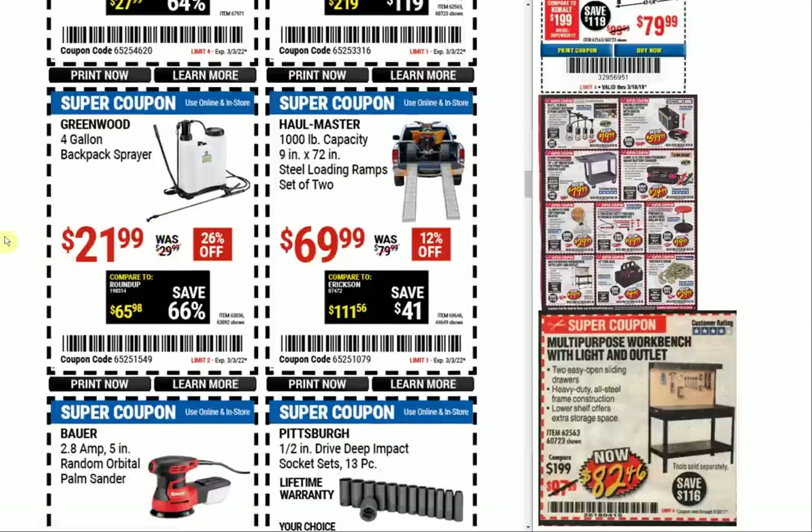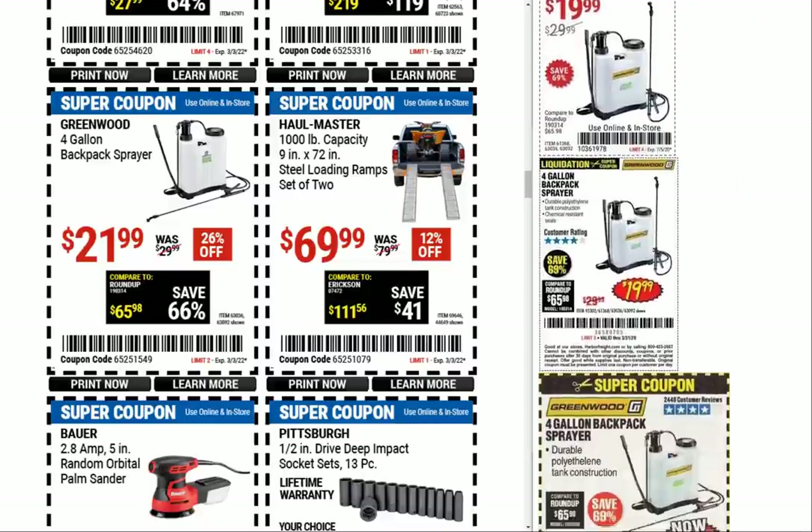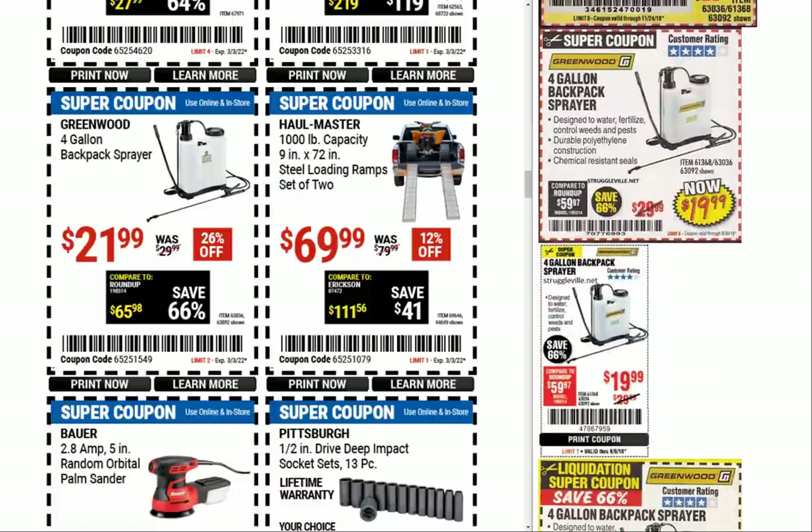Greenwood four-gallon backpack sprayer at $21.99 — you can see back in the day a pretty consistent $19.99 for the sprayer.